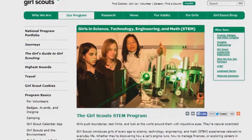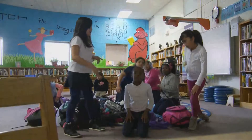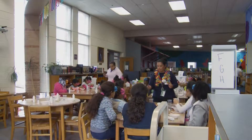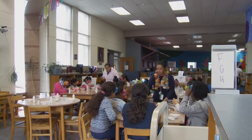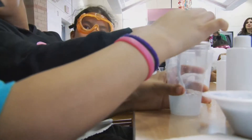Young says Girl Scouts of the USA has a long history of encouraging girls to explore the world of STEM. In fact, the organization's first badge, the naturalist badge, is rooted in science. Leaders like Young hope Girl Scouts can connect these activities to careers in STEM, encouraging students like Leah Dichessa to follow their dreams.